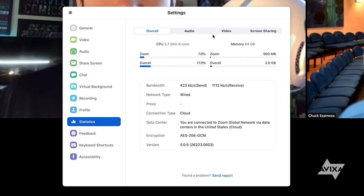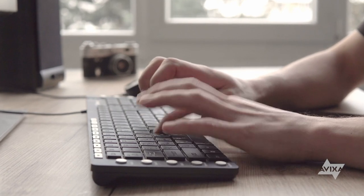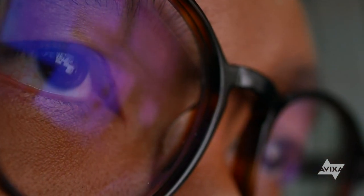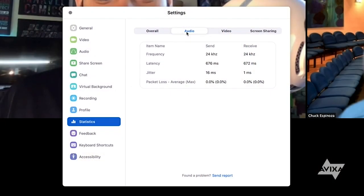Once we have our router set up and the antenna positioned correctly, we can start testing our network speed and stability. Before we figure out what speed we're getting, we need to know what speed we need. A quick internet search should be able to tell us how much bandwidth and latency we will need for our particular platform. Once we know what we need, we can do some quick checks of download and upload speeds to see if we meet those needs.